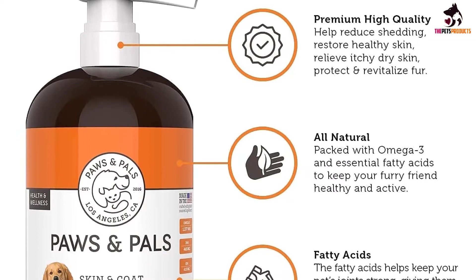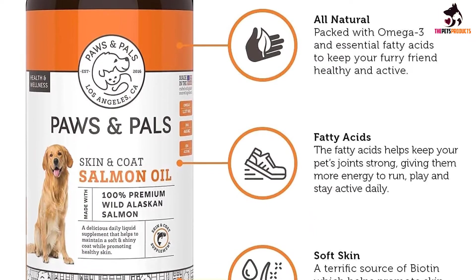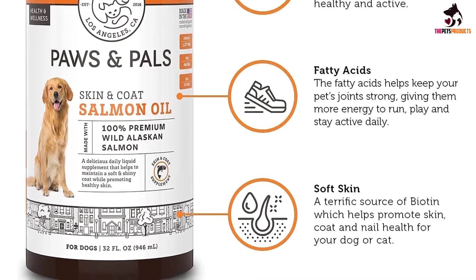Since this is an oil in liquid form, to feed your dog simply add it to their regular food, solid or wet, mix well, and watch your furry friend dine with pleasure.